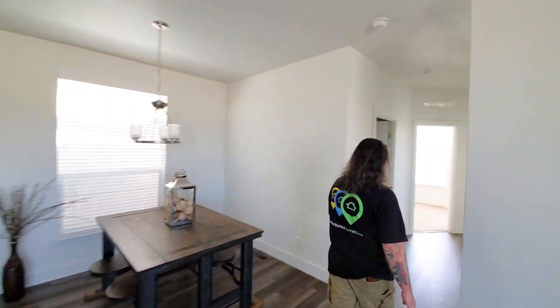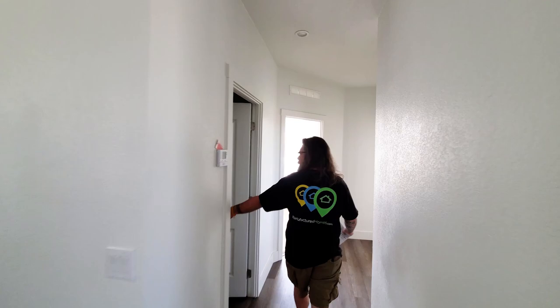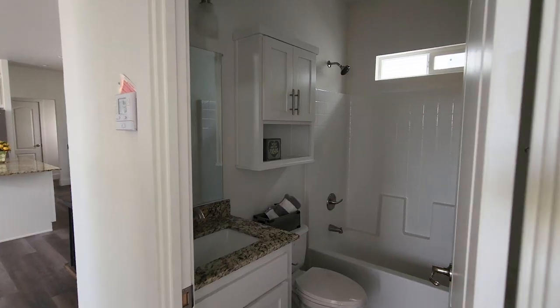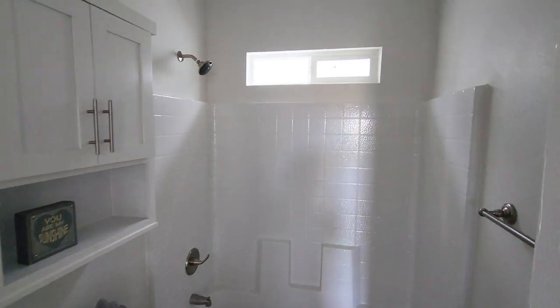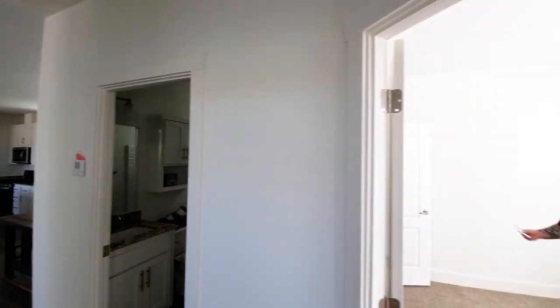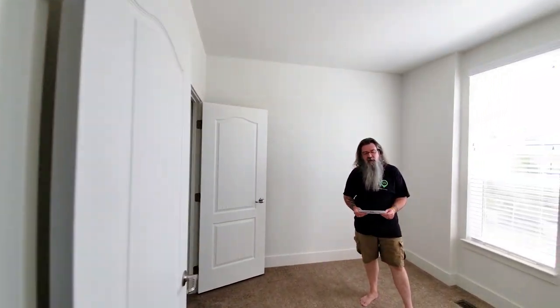We're going to spin around and I'll show you the second, third, and fourth bedroom options for this house. It's a two-bath, so we've got another full bath. Then we've got the secondary bedrooms, and honestly these are pretty spacious rooms. On the four-bedroom option, we're looking at 11 feet 8 inches by 10 feet 6 inches, which is actually on par with bedroom sizes you're going to find in any rental property.